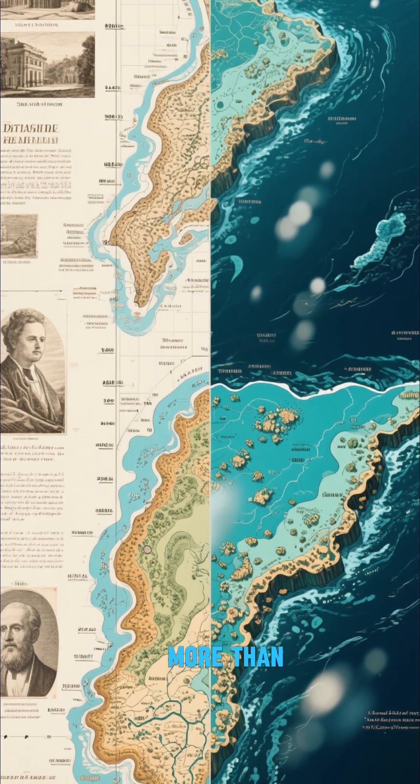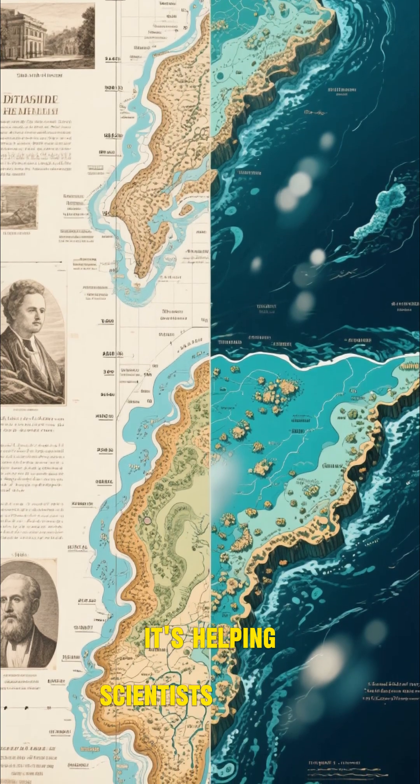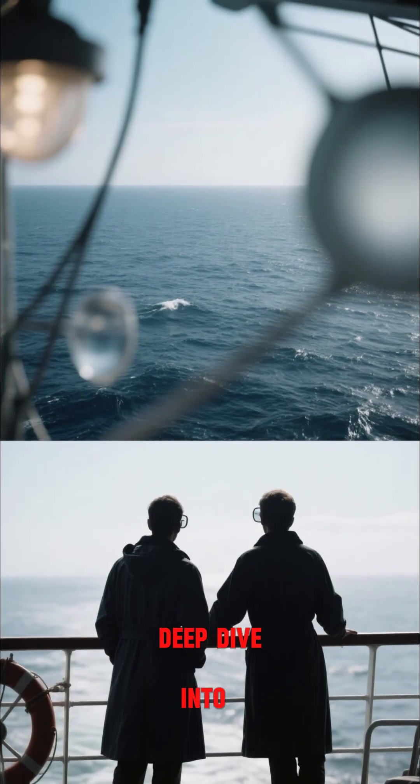But this discovery is more than just a cool historical artifact. It's helping scientists understand how the seafloor has changed over time, and it is all thanks to a team of researchers who were willing to take a deep dive into the unknown.